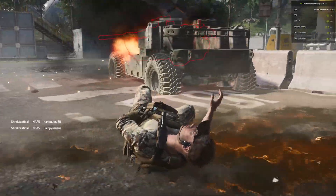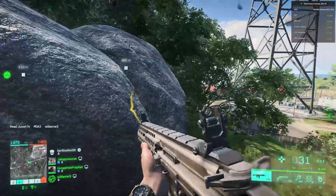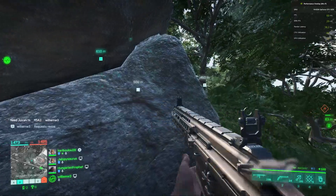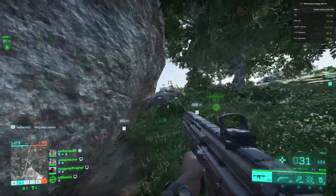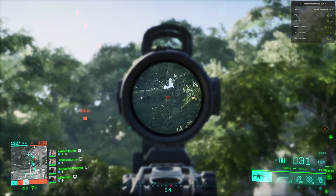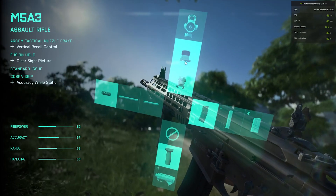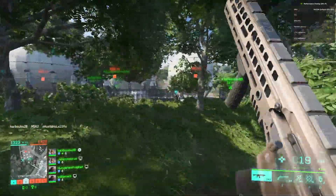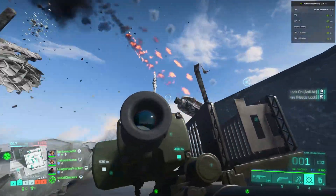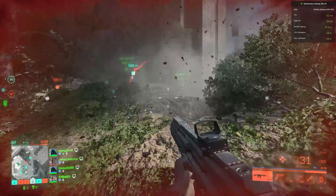I enjoy the modern weaponry gameplay much more than historic time periods. Swapping between scopes and attachments at any time lends itself to some interesting gameplay — as I'm approaching an objective I can put on a longer range scope to check out the defenses, then swap to a red dot when I get closer for CQB gameplay. I still loathe tanks and helicopters but I really enjoy the ground war with multiple soldiers engaging each other on foot. As buildings and vehicles come crashing down all around you, it really provides that exciting and sometimes chaotic gameplay that Battlefield is known for.